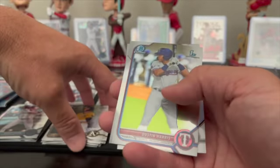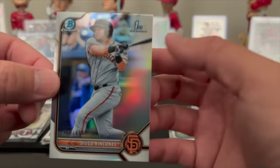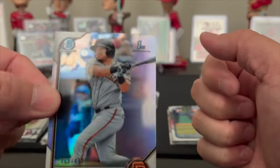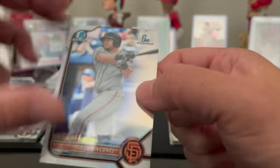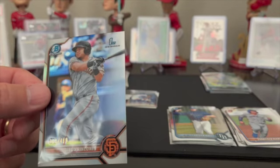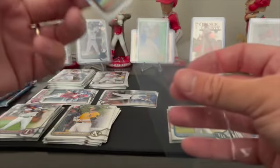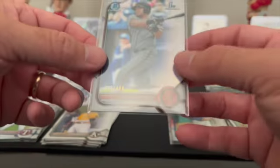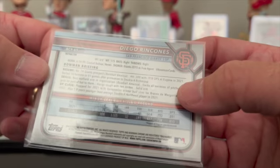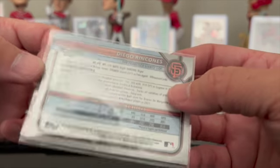This time we got firsts all around. Dustin Harris paper or chrome first, and a numbered Diego Rincones — numbered 365 out of 499. 365 is a pretty cool number, right? So Diego Rincones — I'm not sure what tier he is, going to have to look him up. He's born in '99, so a little bit older. 60, 175, 15 homers in 276 at-bats and a .293 average — not terrible.